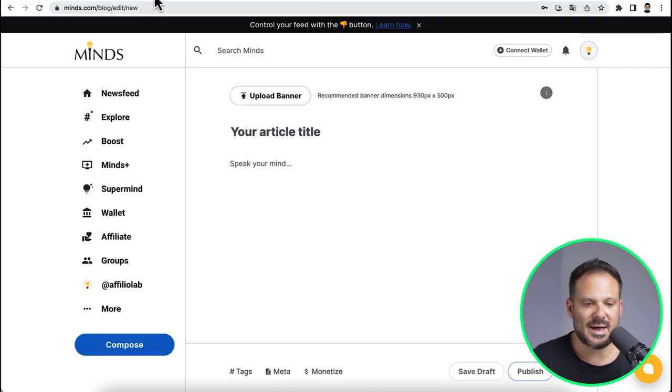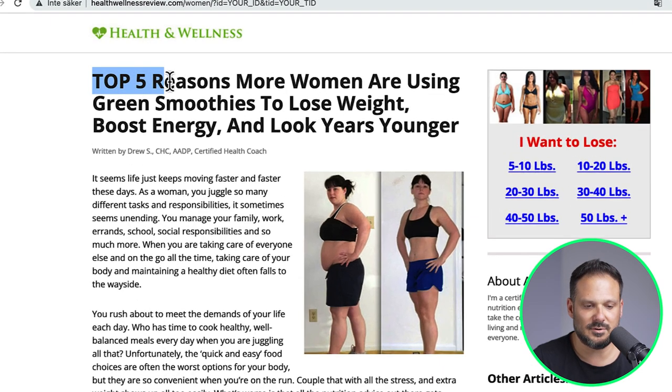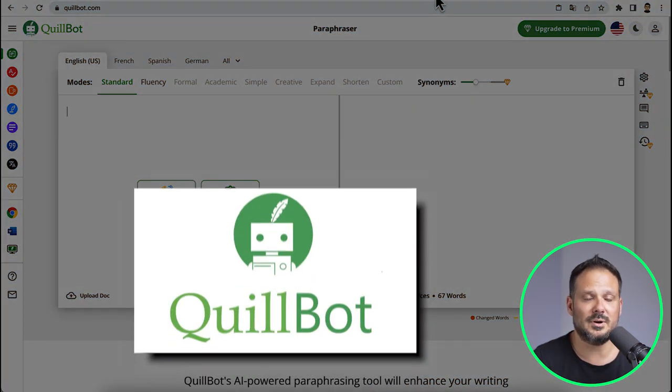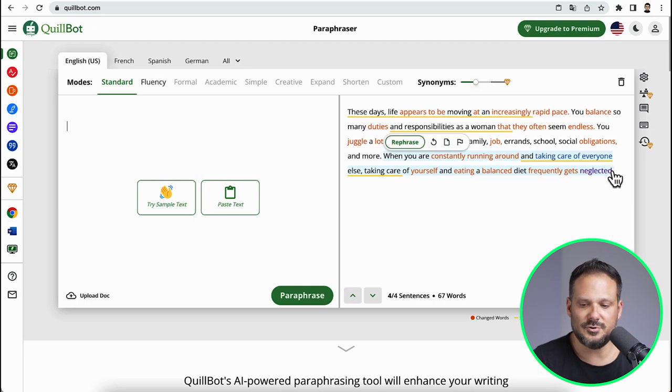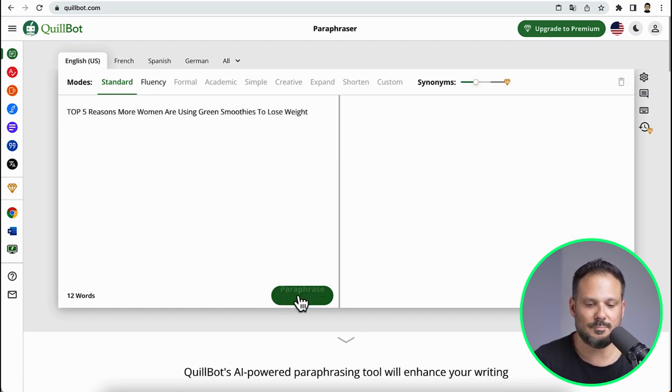Not only will you get free traffic from the platform itself, but some of your articles will also rank on Google for even more free traffic. So if we go back to the article, what you are going to do is copy the title — I would cut it right around here — so this is our headline. Before we build our article on minds.com, you are going to head over to a site called quillbot.com and use the free paraphraser tool. What you are going to do is basically paste your article text there and click on paraphrase.